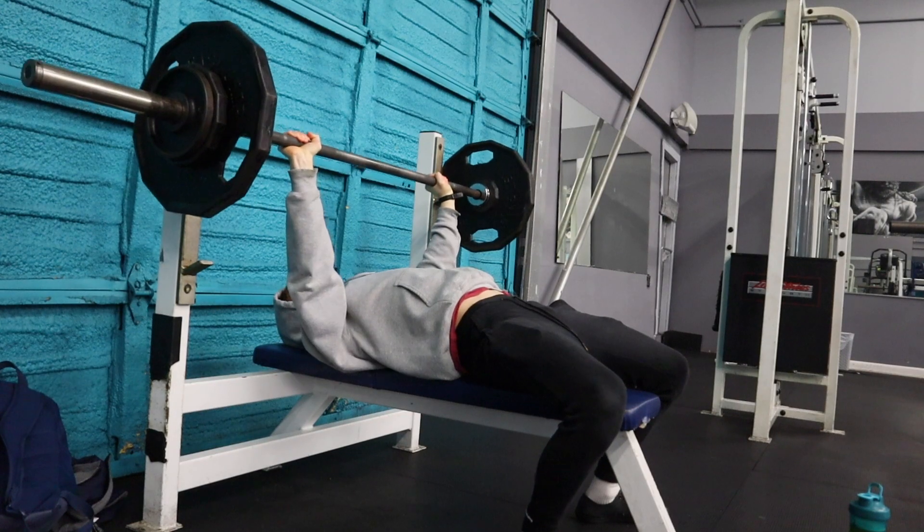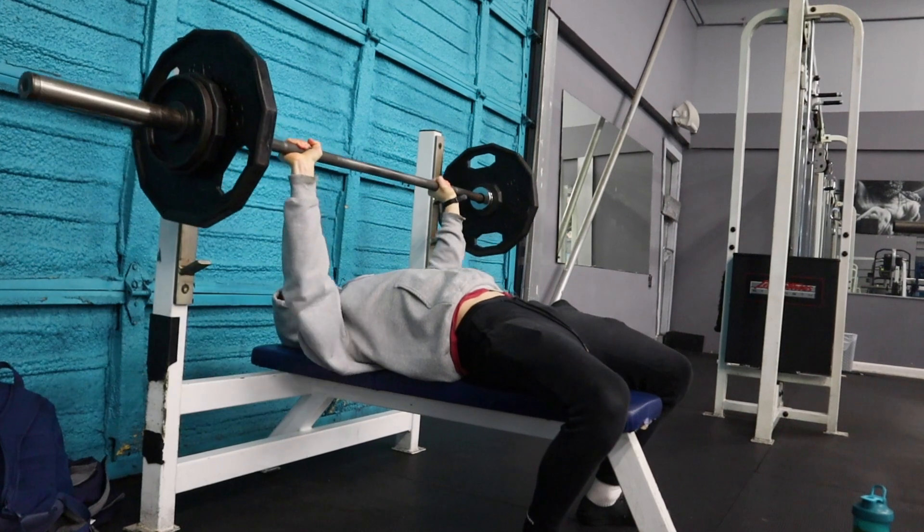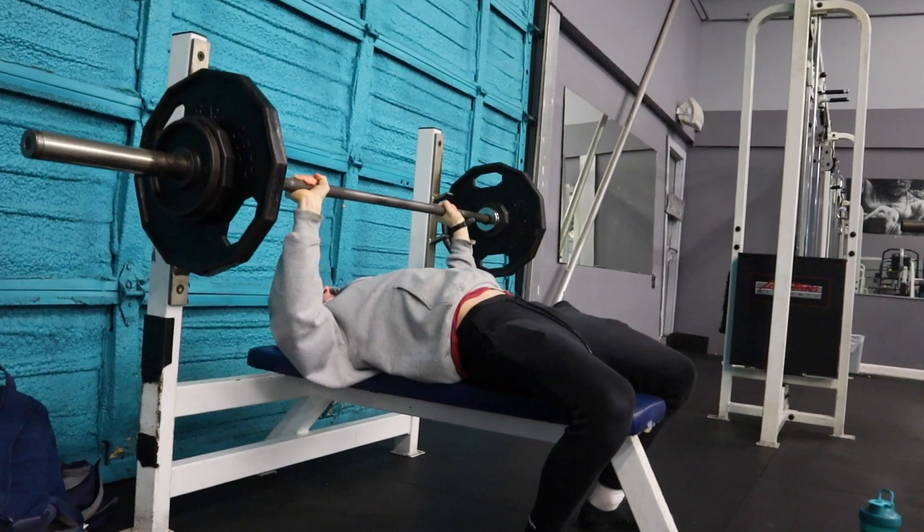Strength is definitely shooting back up. I'm really happy with my performance in the gym — the pumps are good and I still feel vascular. Overall, even though I gained quite a bit of weight this month, I feel like I've made some pretty good progress.